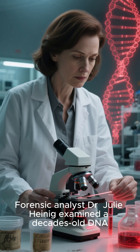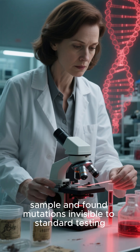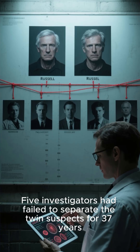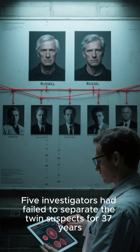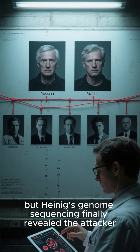Forensic analyst Dr. Julie Heineck examined a decades-old DNA sample and found mutations invisible to standard testing. Five investigators had failed to separate the twin suspects for 37 years, but Heineck's genome sequencing finally revealed the attacker.